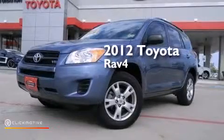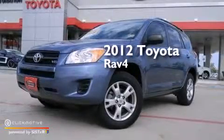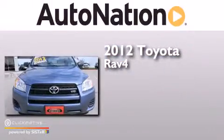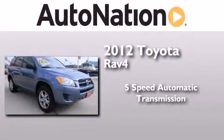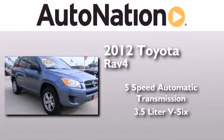This is a certified pre-owned 2012 Toyota RAV4. This crossover has a 5-speed automatic transmission and a 3.5-liter V6.